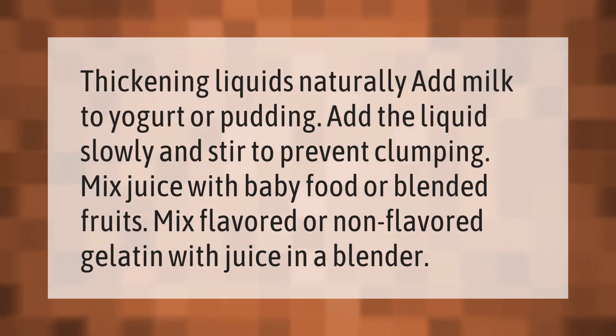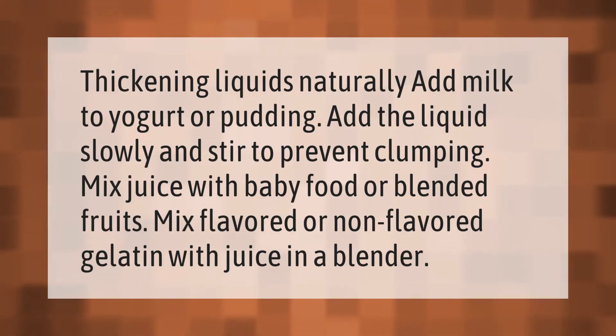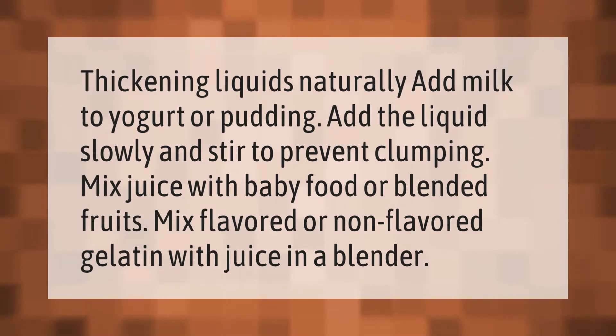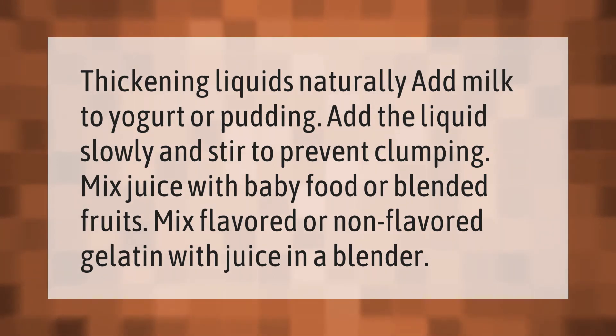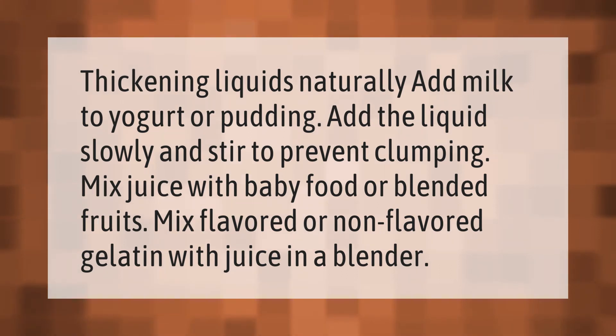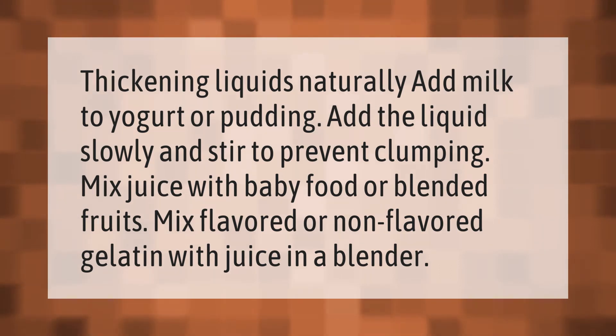For thickening liquids naturally: add milk to yogurt or pudding, adding the liquid slowly and stirring to prevent clumping. Mix juice with baby food or blended fruits. Mix flavored or non-flavored gelatin with juice in a blender.